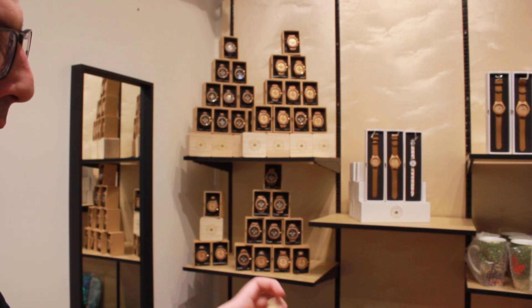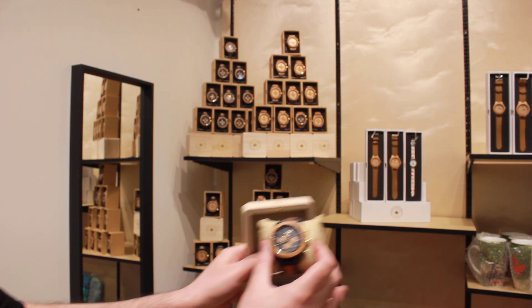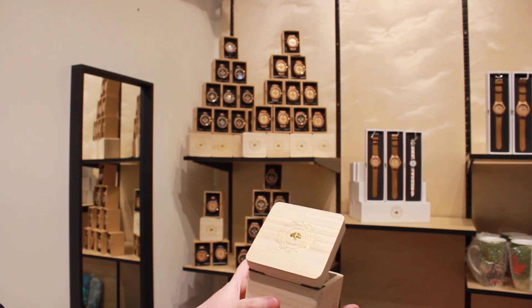It comes with a nice packaging — you can put it inside the box, which is also made of wood. A good gift.